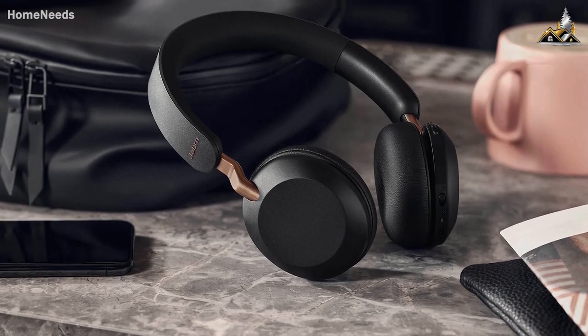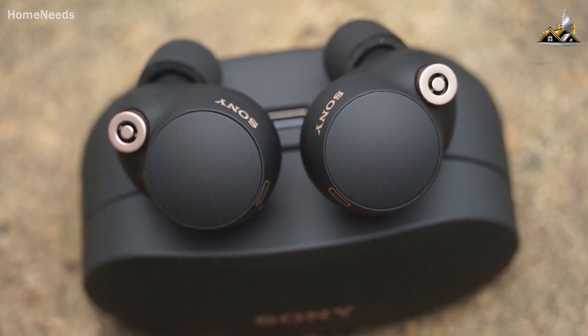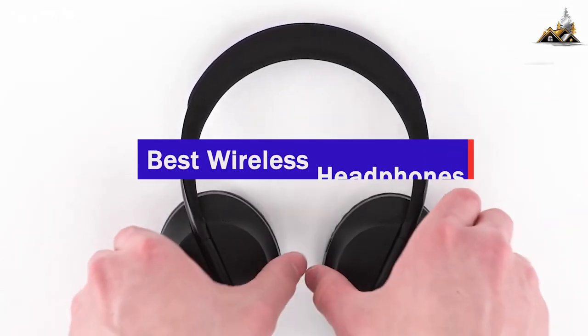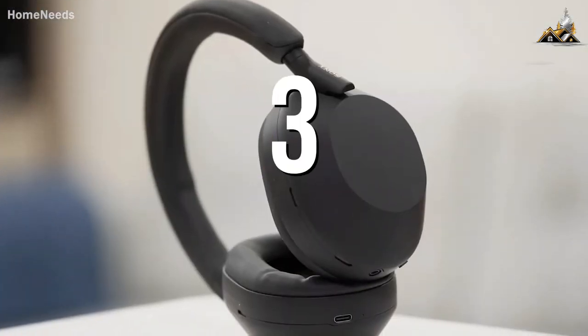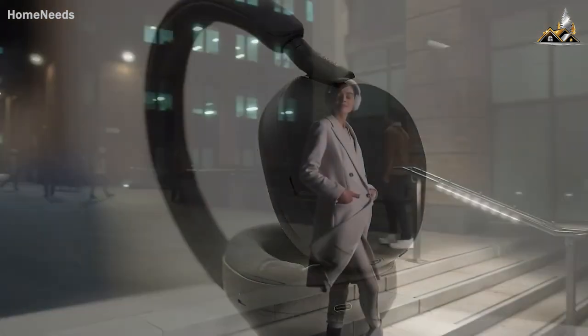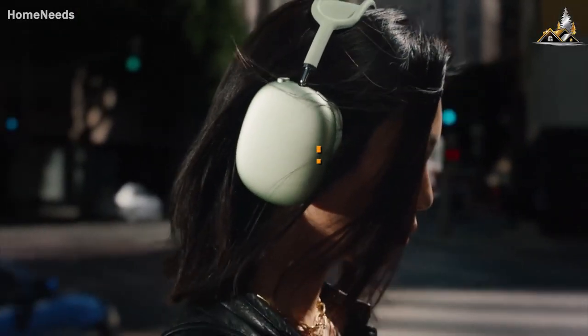Just because some headphones cost a lot or have an Apple logo on them doesn't make them good products. Through extensive research and testing some of the best, most popular, and highest rated headphones on the market, I've realized that there are three key attributes to look for when finding your perfect headphones. And depending on what you personally value, you can prefer one product over another.